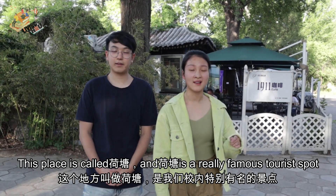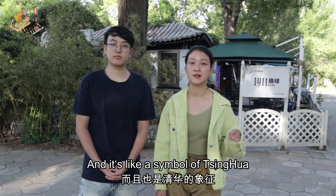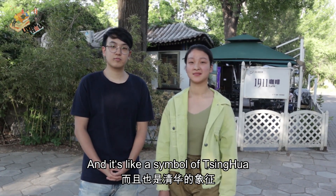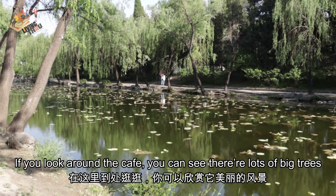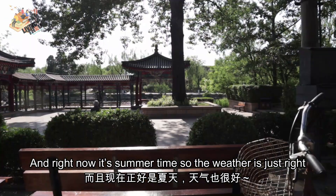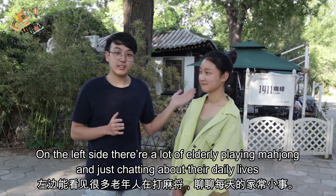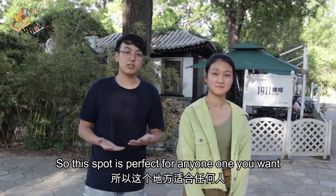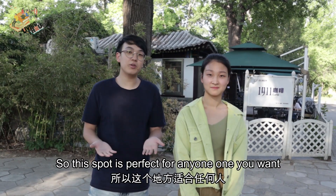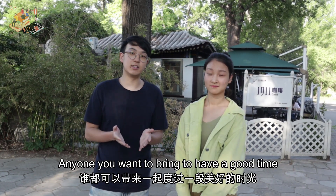This place is called He Tang, and He Tang is really a famous tourist spot — it's just like a symbol of Tsinghua. If you take a look around the cafe, you can see there are a lot of big trees. Right now it is summertime, so the weather is just right — not too cold, not too hot. On the left side you can see there are a lot of elderly playing mahjong and just chatting about their daily lives. So this spot is perfect to just bring anyone you want — your friend, a date, family — anyone you want to bring here and have a good time.